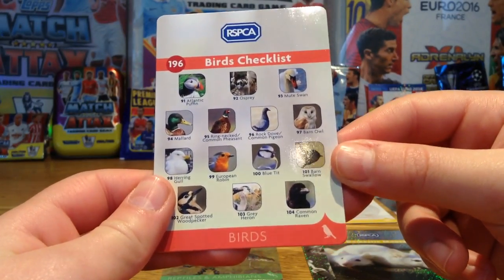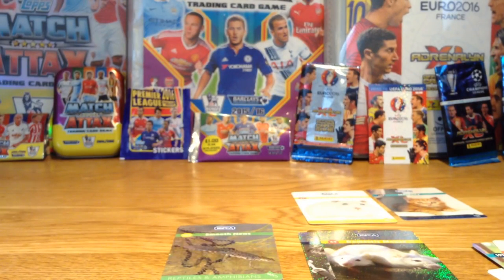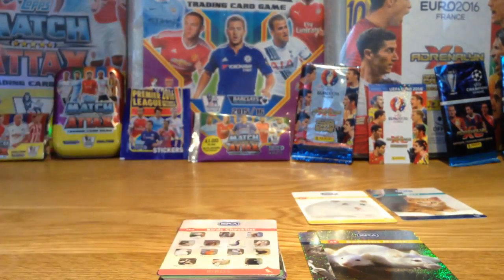And then we have a checklist of the birds, as you can see there. So really nice cards here today guys, I hope you enjoyed this video. Please smash the like button, subscribe down below, and I'll see you later — bye!